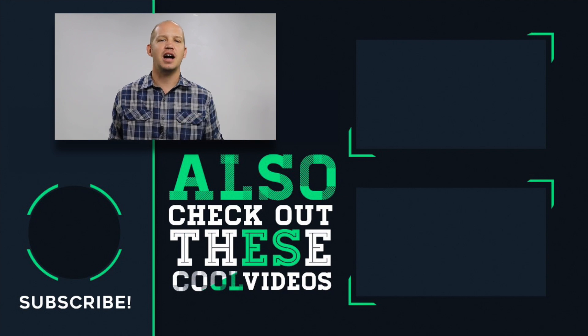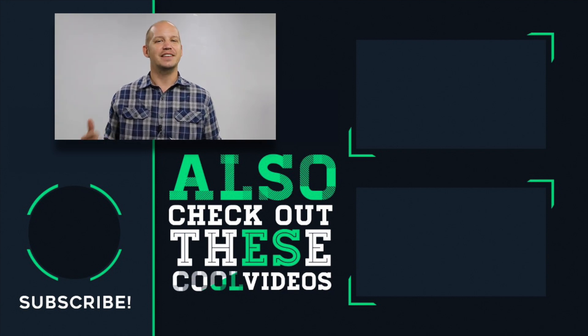Those are my five advanced security tips. If you have others that I'm missing here, please put it in the comments below. I'd love to hear from you. Thanks so much for watching and give this a like if it was useful.